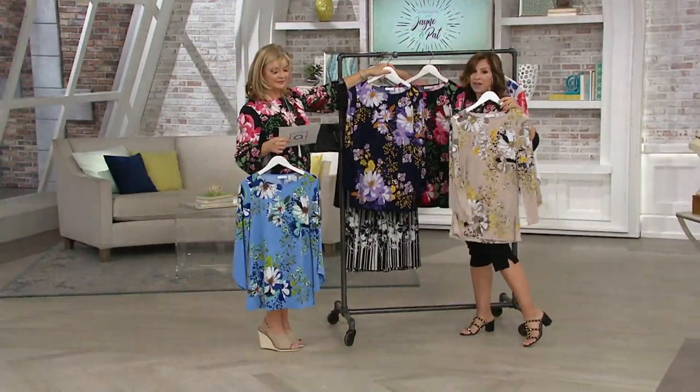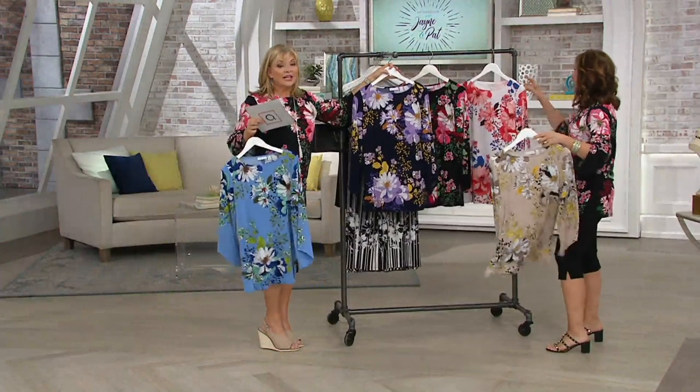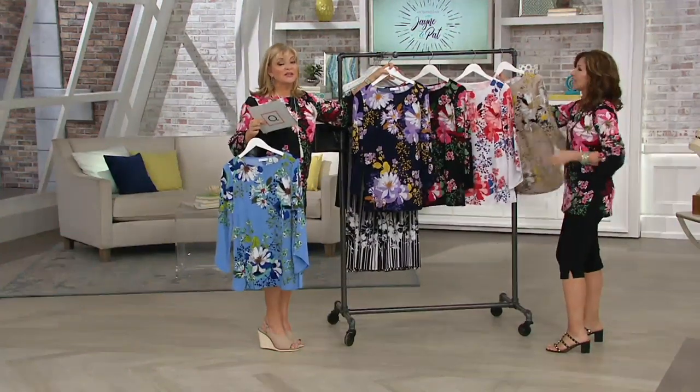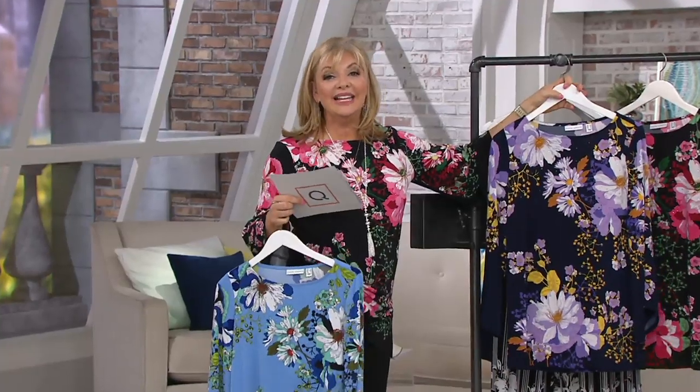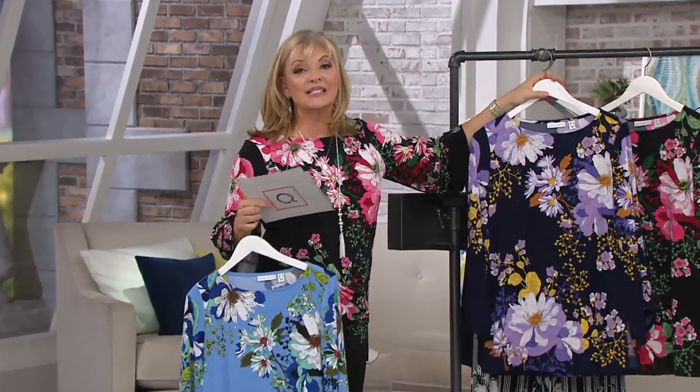People will look at you, they'll turn their head, they'll be like, where did you get that top? You want to give it a second look, because the price is going to be more expensive tomorrow. The price is going to go up at the end of the day. The easy pay goes away at the end of the day, so this is an expiring offer and it is our very first look at it.